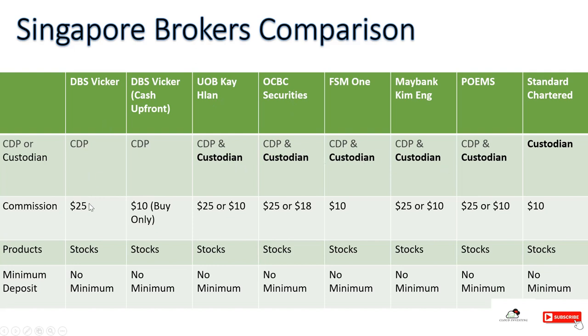In terms of commissions, DBS Vickers charges $25, but the DBS Cash Upfront option charges only $10 for buying — selling still costs $25. UOB Kay Hian charges $25 for CDP and $10 for custodian accounts. OCBC's custodian account is slightly more expensive at about $18, with CDP similar to others. Standard Chartered only offers a custodian account and charges $10 per transaction. Generally, custodian accounts cost around $10 and CDP accounts cost around $25, because there is an additional $15 transaction fee to deposit shares into your SGX CDP account. All brokers offer similar products with no minimum deposit.